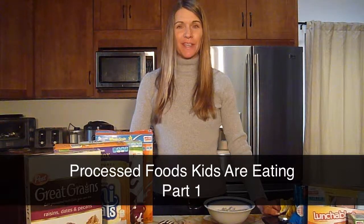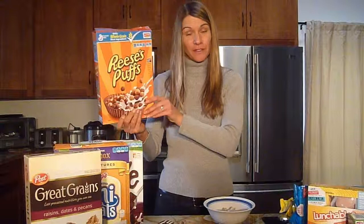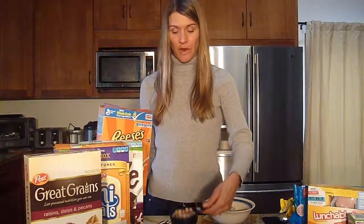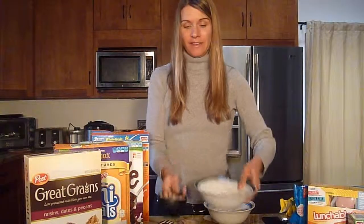I want to start by reviewing some cereals that might be appealing to children. I'm going to start with serving size. With most serving cereals, the serving size is about 3 quarters of a cup. I'd like to demonstrate what 3 quarters of a cup looks like by putting it into a bowl, as I have done here.